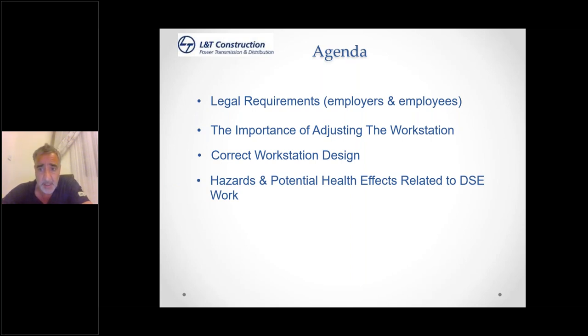Hazards and potential health effects related to DSE normally escalate as you get older. Sometimes you don't feel the onset of carpal tunnel disease, elbow soreness, and upper shoulder problems until it's too late. Like any health and safety management system, it's about preventing the onset of disease before it occurs, because most of these symptoms — once you experience them — leave you with little option other than to stop working. So it's important to make sure your workstation is set up correctly to mitigate any health effects you're likely to be exposed to.